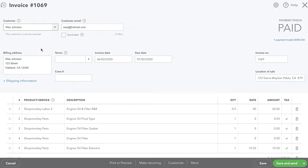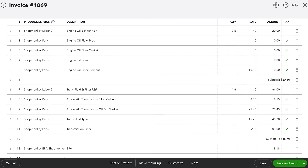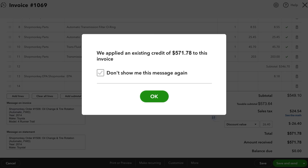With automatic syncing to QuickBooks Online, you eliminate the inconvenience of double entry and avoid missing unpaid invoices.